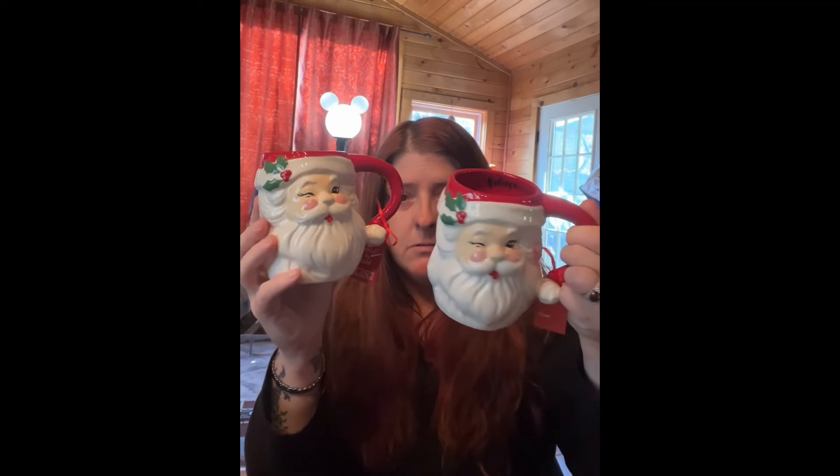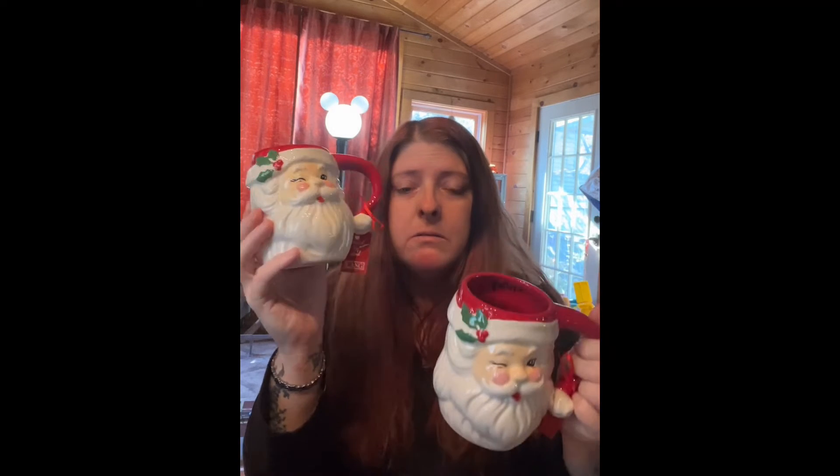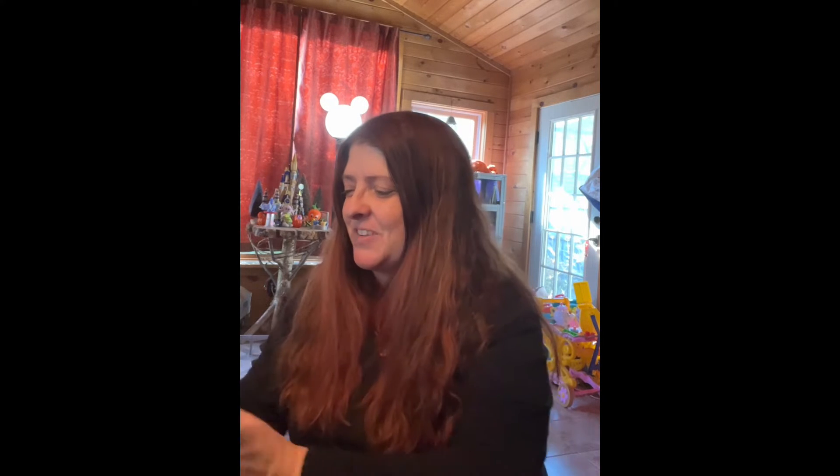There's a Santa mug — like the old-fashioned mugs, back in the day. Aren't they cute? I got two of them, in case somebody wants to have hot cocoa with me, Santa style.